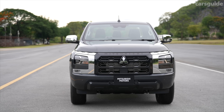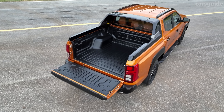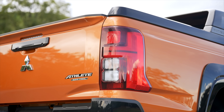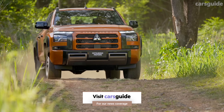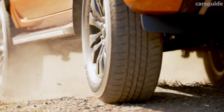The base GLX, mid-grade GLX Plus and GLS, as well as the top-spec GSR. Only the GLX can be had as a 4x2, while the GLX Plus is the only version which can be chosen as an extra cab. The GLS and GSR score the brand's signature Super Select 2 4WD control system, which allows 4WD without locking the centre diff at higher speeds, as well as a new mud and snow driving mode. These high-grade versions will also be available with leather interior trim. Importantly, underneath there's a newly developed ladder frame chassis and an upgraded engine too.